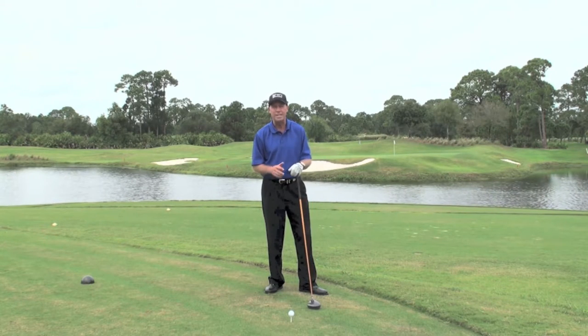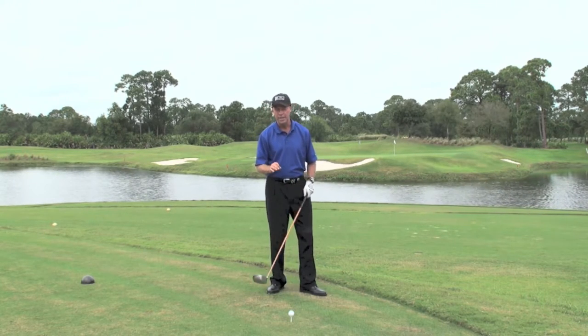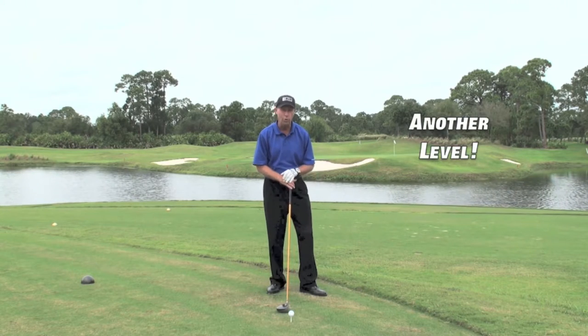I often use it myself in my daily practice and play. It will rapidly give you more consistent, powerful, and accurate shot making. It's going to take your game to a whole other level.